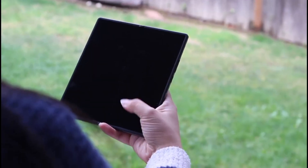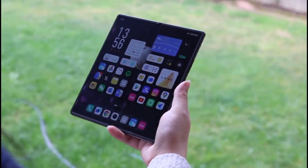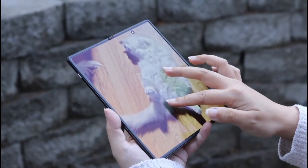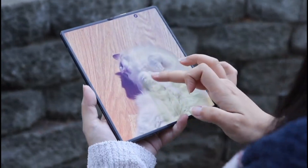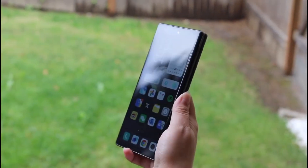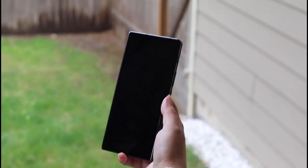Both the inner and outer display will feature an ultrasonic fingerprint scanner. The main display is gonna be an LTPO OLED panel with 2K resolution and a 120Hz refresh rate. Details about the outer display are still unknown, but hopefully newer reports will reveal more.